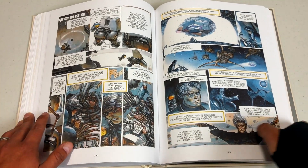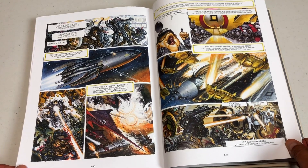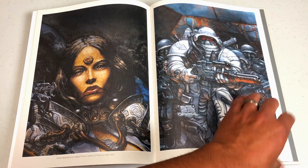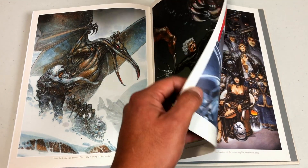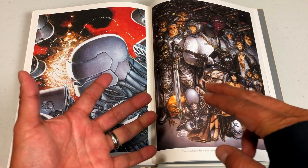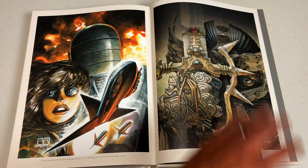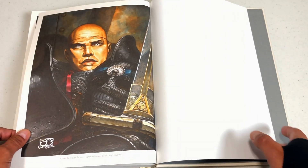There have been follow-ups and prequels afterwards. Let's look at the back of the artwork from the American releases, because Humanoids has released this in not only trade paperback format and hardcover formats, but also in single issue comic book formats — I think there were a total of 17 issues. I absolutely love this cover and I'm so glad they used it in the slipcase.